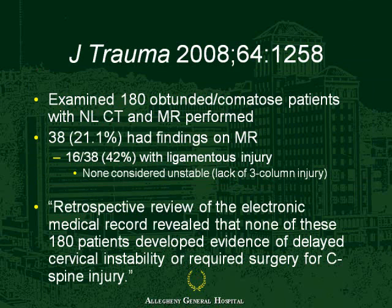They looked at obtunded or comatose patients, a much smaller population. They found that 38, or 21 percent, had some findings on MR, and that 16 out of this group—just under 10 percent of the original group—had ligamentous injury. But they didn't consider this unstable because none of these ligamentous injuries were three-column. They concluded that a retrospective review of electronic medical records revealed none of these 180 patients developed evidence of delayed cervical instability requiring surgery for C-spine injury.